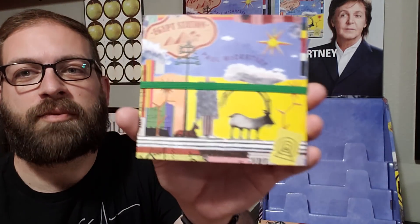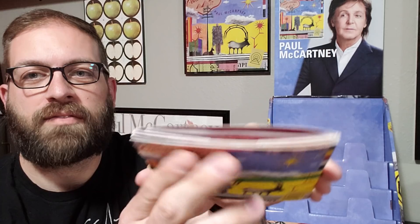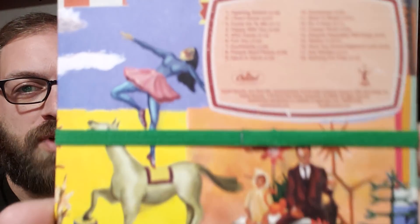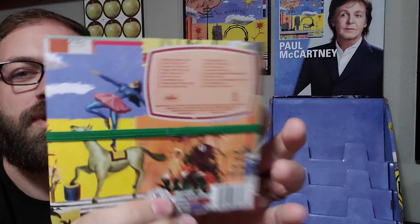If we head back to September of 2018, Target had an exclusive edition of Paul McCartney's album on CD. This came with a green rubber band holding everything together. It's kind of a concertina album jacket, and what made this an exclusive is that there were two bonus tracks on here that weren't available on the standard edition, so I wanted to get the Target exclusive to get those extra tracks.